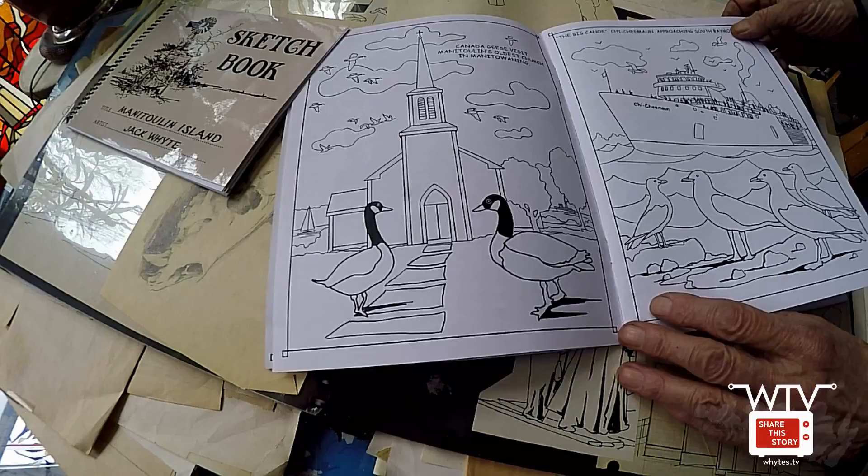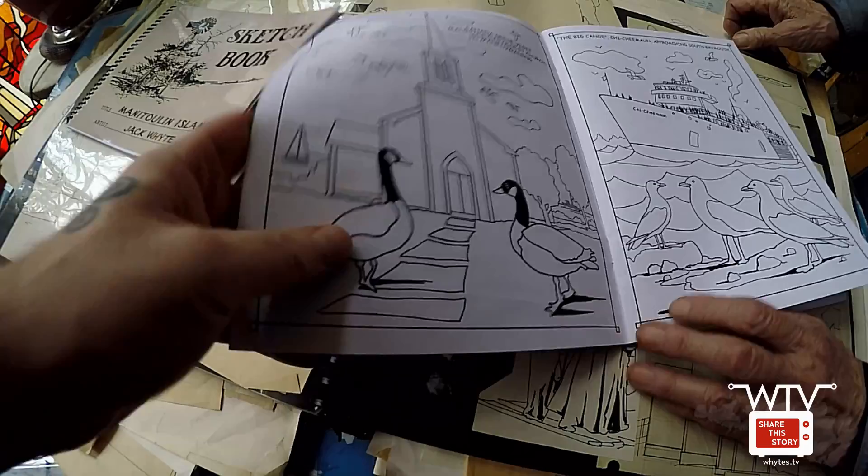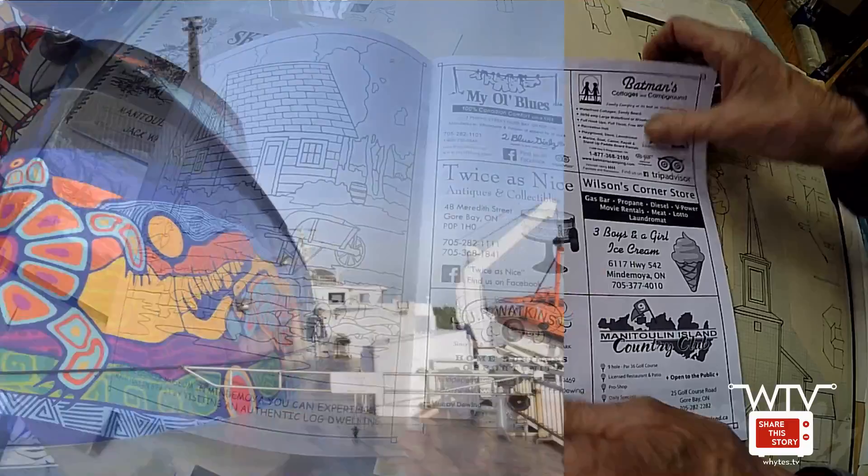Manitoulin's oldest church in Manitowaning. And there's our Chichiman, which I'm sure I've drawn a hundred times — pretty indicative of the island. The first drawing I did of that was from a model they sent me — it wasn't even built yet. This is the older version of the Chichiman. The new one has graphics on it and a stack on the front.